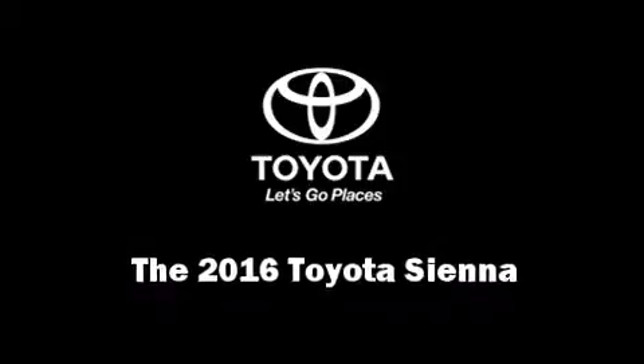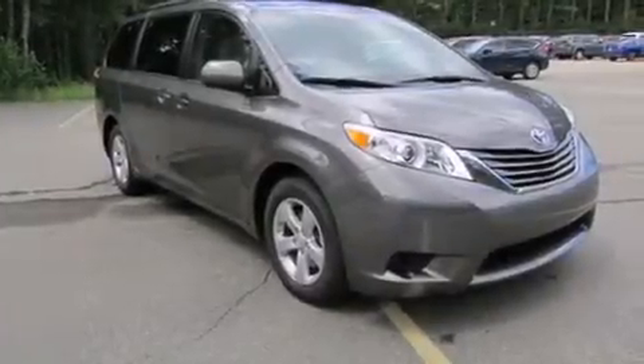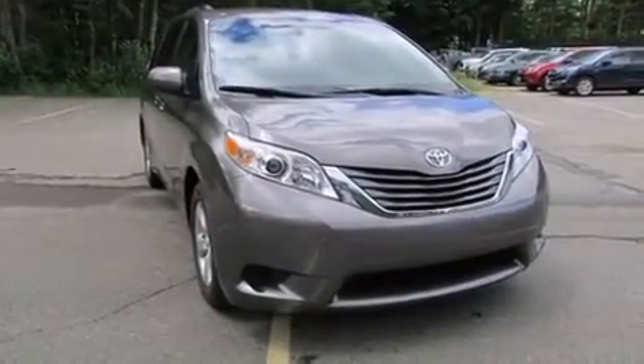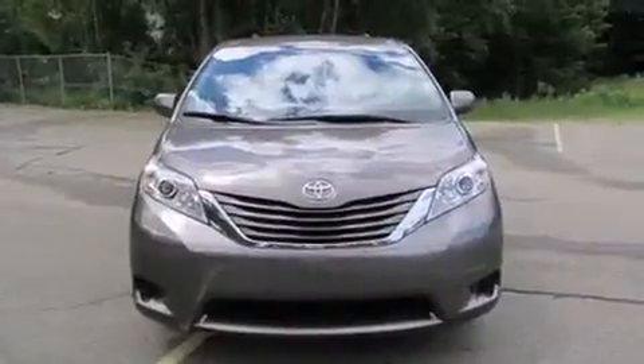The 2016 Toyota Sienna. Under the hood, you'll find a six-cylinder engine with more than 250 horsepower. And for added security, Dynamic Stability Control supplements the drivetrain.